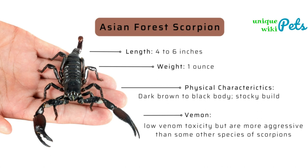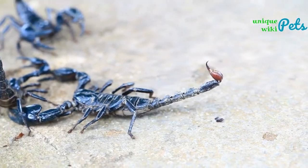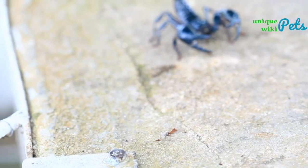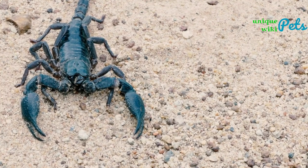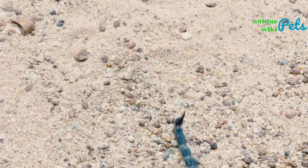Fourth on our list is the Asian forest scorpion. This species is found throughout Southeast Asia and can reach lengths of around six inches. They are usually black or dark brown in color with yellow and white highlights. They prefer humid climates and can live up to eight years in captivity.